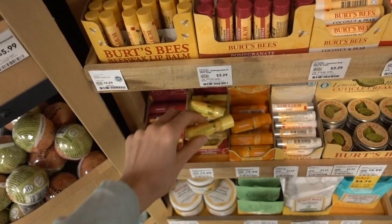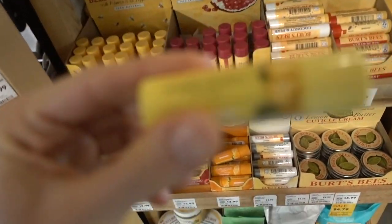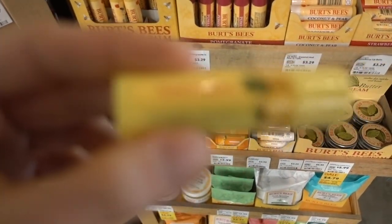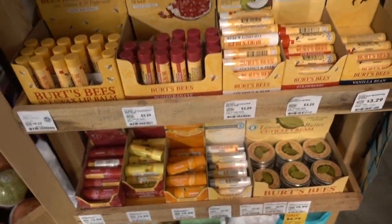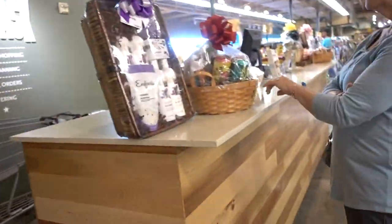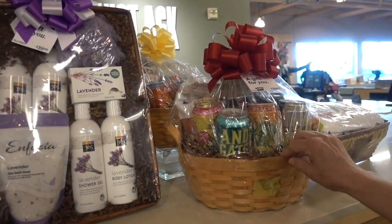Speaking of pineapple, Birds Bees has a flavored pineapple lip balm. Twenty bucks says that tastes good - you'd probably want to just lick it off. Isn't this a cute gift for somebody? Yeah - different kinds of beer.